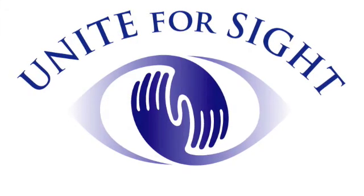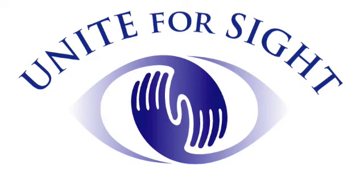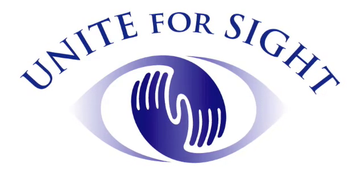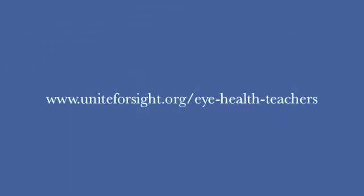Thank you for watching Unite for Sight's Eye Health for Teachers informational video. For more information about vision problems in schools, including information on programs that can help with the cost of eye exams or corrective lenses, please visit www.uniteforsight.org/eye-health-teachers. You may also direct your students to www.uniteforsight.org/eye-health-students for resources and information about their own eye health.